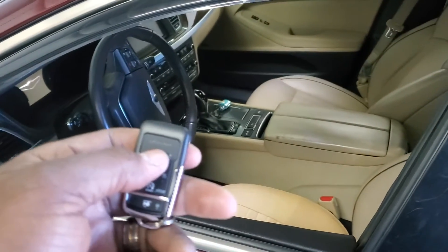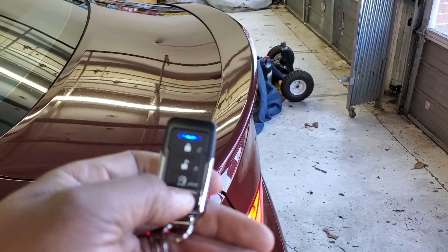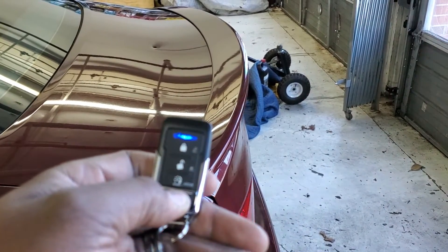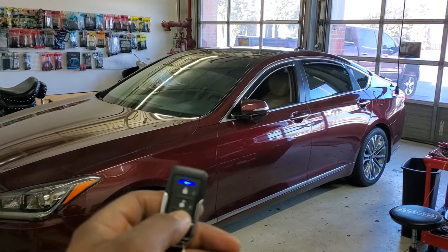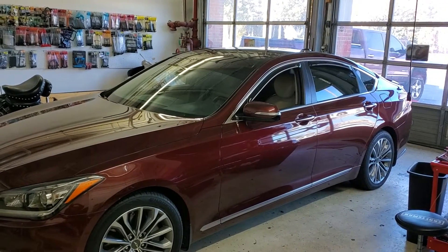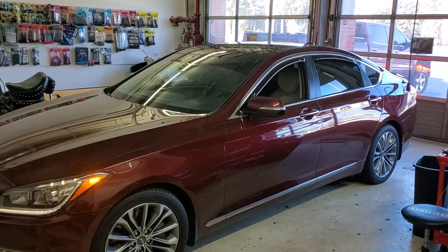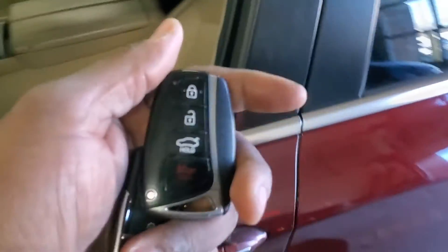I can lock the doors with the new remote. Hold the trunk button for three seconds — doors unlock and the trunk opens. And now the main feature: hit the start button twice, parking lights come on, then it'll start up. And it has secure takeover, meaning that once it detects the factory key.